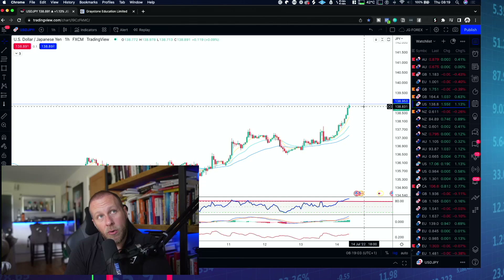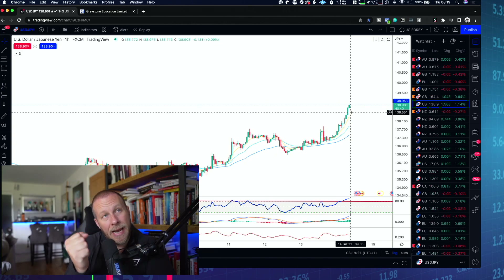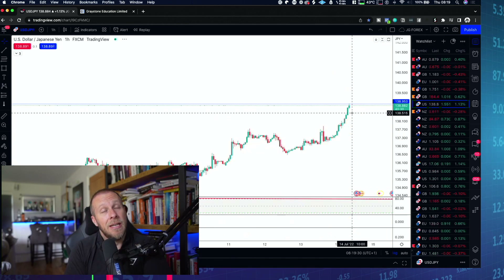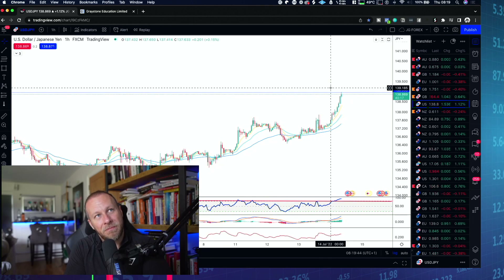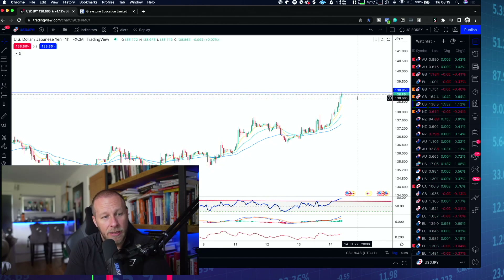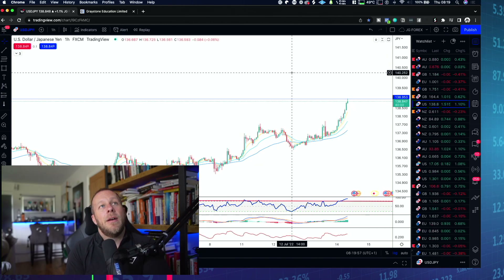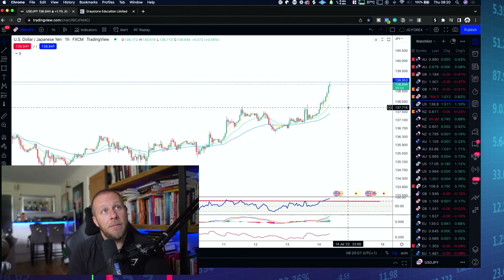Right now we're just rallying with no stopping it, so I wanted to bring this to your attention as a really nice opportunity - even though there's no actual entry criteria yet. I wanted to share the thought process: the power of patience, 24 years of patience for this particular trade to potentially make a lot of money. If we roll over at 138.80 or even 140, this thing could roll over for a very long time. I'll keep you updated with price pattern updates on the YouTube channel.